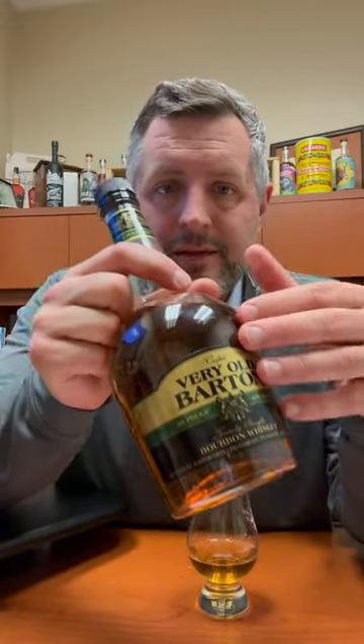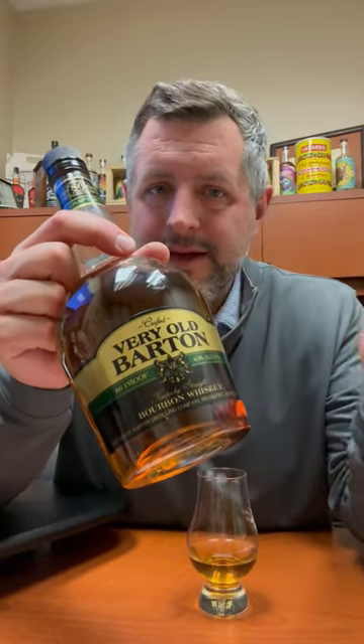It's a deal. And the fact that you can still get a bottle with this label, you got to go for it. Cheers.